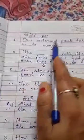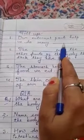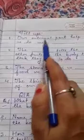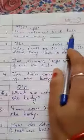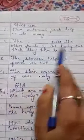Now there is a fill-in-the-blanks section. The first question is: our external body parts help us to do many activities. The answer is 'activities' — the hand, nose, eyes, ears, and feet all help in doing many activities.